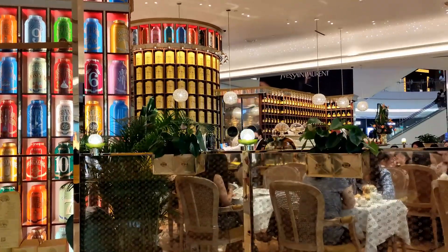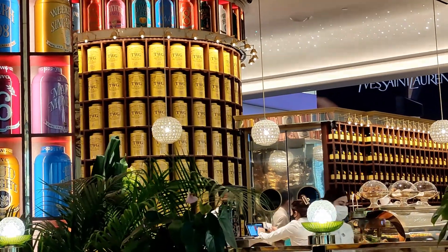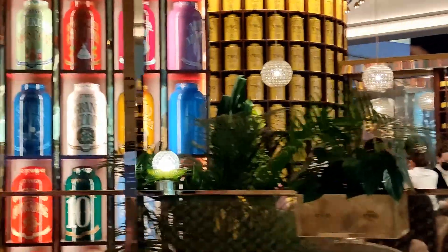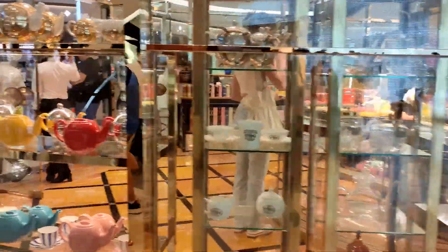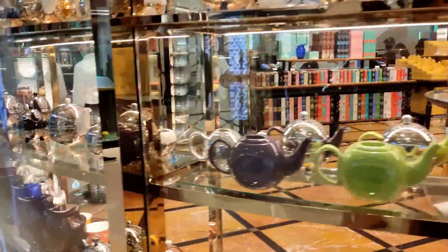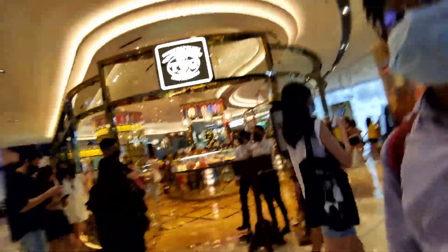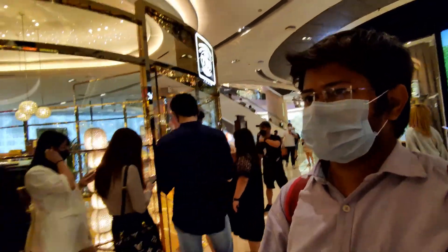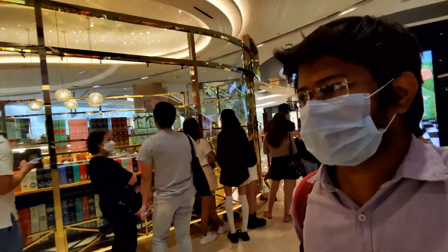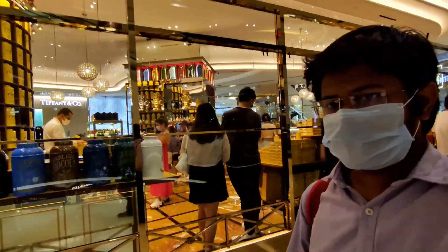Now we are looking at one of the most costly teas in Singapore — this is TWG Tea. There are many flavors over here, as you can see in the display section. Since 1837 they have been running this very famous branded tea shop. If you want to enjoy it, I think it's on the third floor of this ION Orchard mall — that's Level 3.